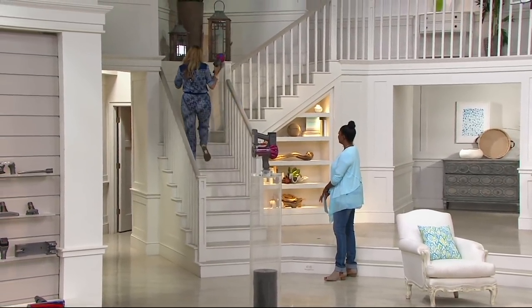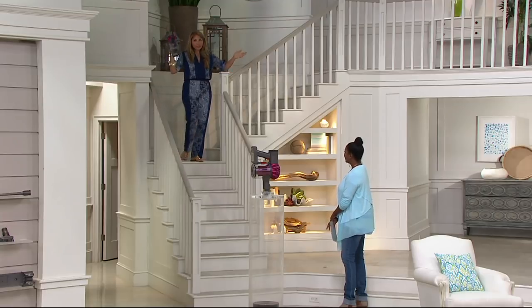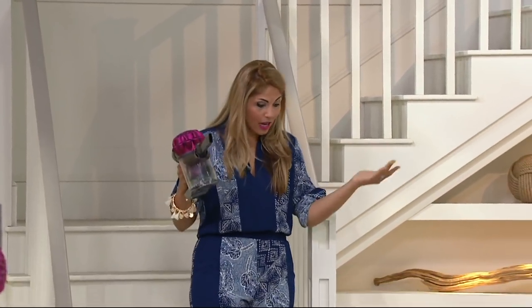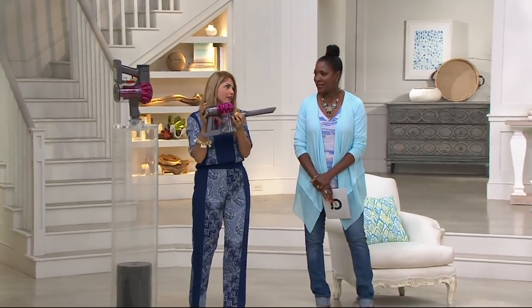Compared to your bigger Dysons, you can really feel how much lighter this is. You're getting all the power that you want — going upstairs, going downstairs. You can go outside, do the car, the RV. Maybe you have a kid's playhouse outside and they're eating snacks in there — you can take it and clean that too. The car seat, wherever you want to go. That's part of the beauty of having it be so light.